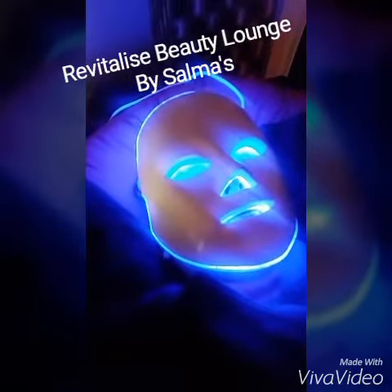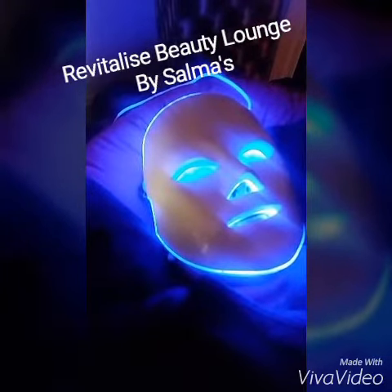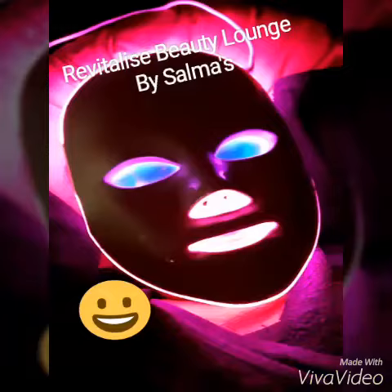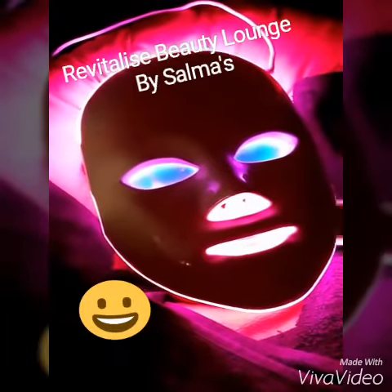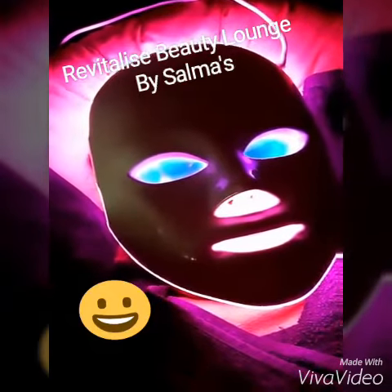This colour works well for rejuvenation. So if you've got any ageing problems or you just want to rejuvenate your skin, we use specially selected serums. This colour works on collagen reproduction, which helps with anti-ageing, crow's feet, and ageing lines.